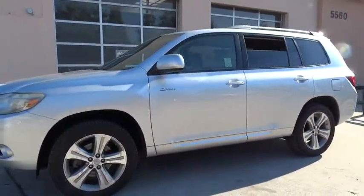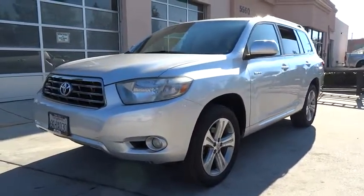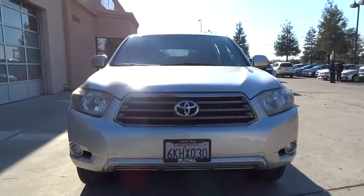Passenger airbag, MP3 player, trip computer, electronic stability control, power door locks. Drive away with a great deal on this vehicle. Call or stop in today.